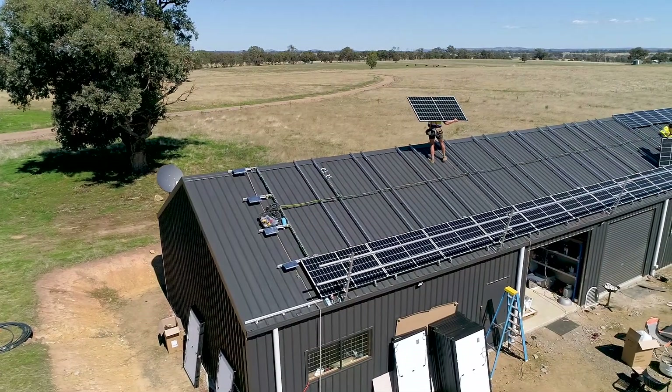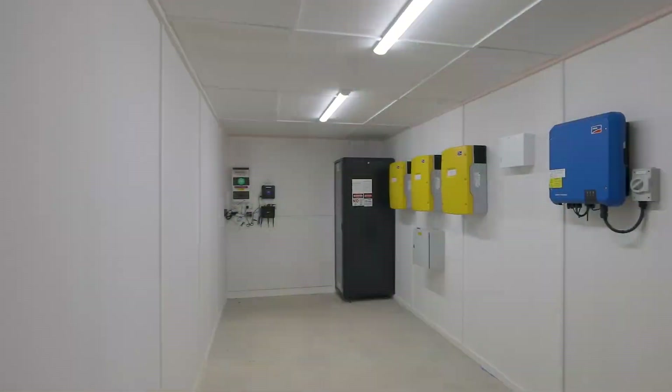Day three it's going to be installation of panels, the last bit of system fit-off, and system commissioning.